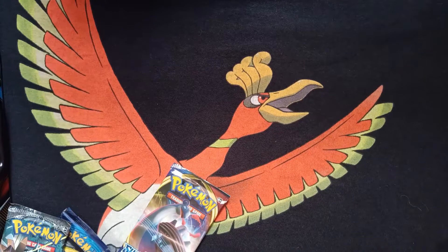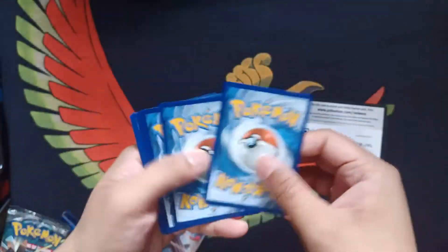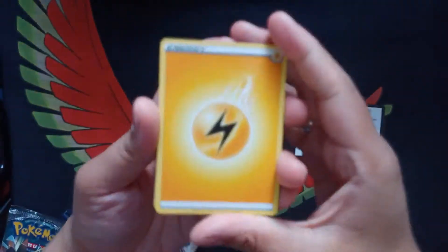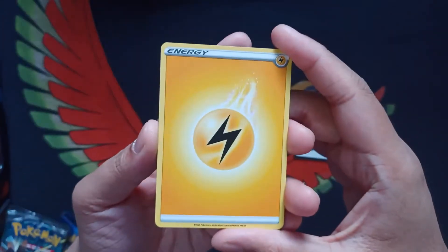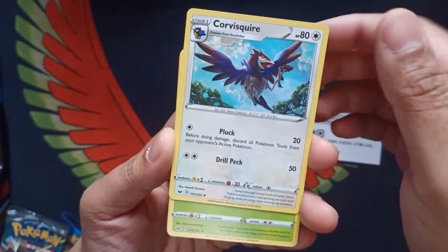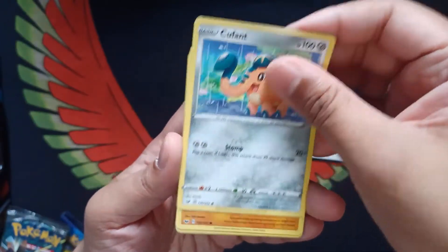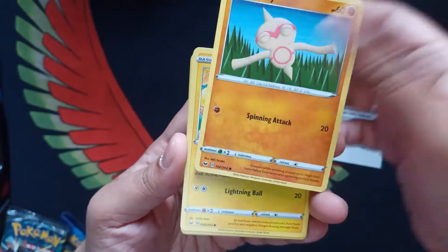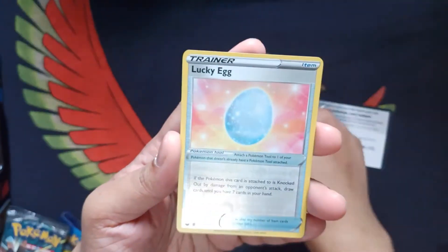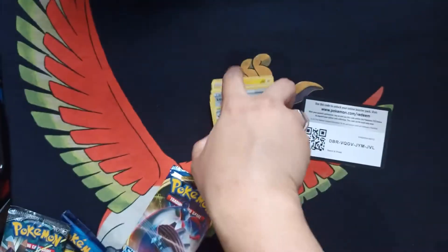Honestly, if I could get another gold card from Sword and Shield, I would be definitely happy — because they have the legendary dogs. We're going to quickly do this. We have our Energy, Citrus Berry, Corvus Squire, Pocky, Grookey, Cuffent, Altoy, Chin Chow, Sizzlepeed, Lucky Egg, Roserade. And that's it — so nothing too exciting from the first pack.